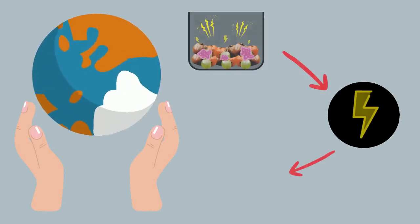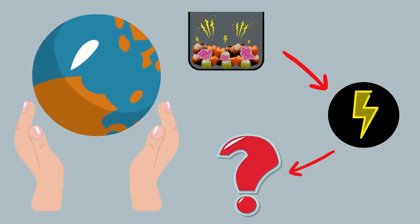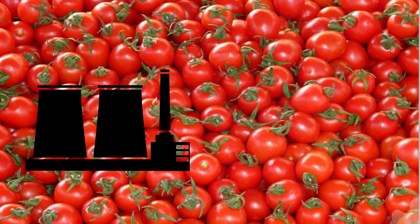Although the technology is still in the development stage, tomatoes may be the power plants of the future.